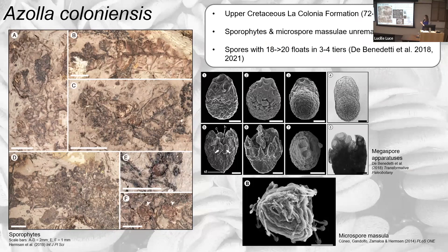The first South American species is Azolla coloniensis from the La Colonia Formation. The sporophytes are not so different from modern Azolla in structure — there might be a slight difference in the leaves. You can see megasporangiate and microsporangiate sori. Interestingly, this species is associated with spores linked under the same name, though the spores have not been found in situ — they're found dispersed in the same sediments. The megaspore apparatuses have many floats, 18 to greater than 20, and the massulae have hairs with anchor-shaped tips, as described by de Benedetti et al. in 2018.